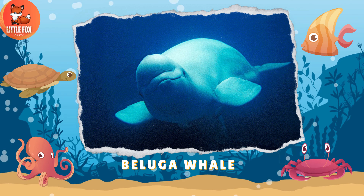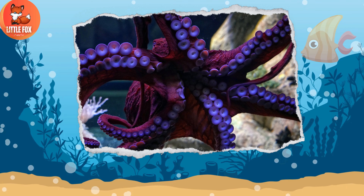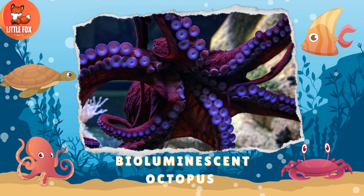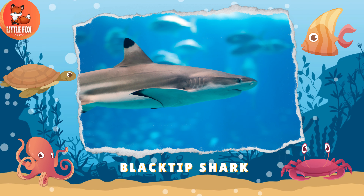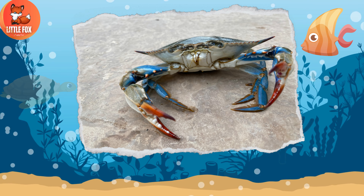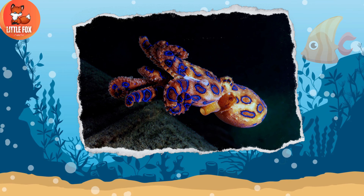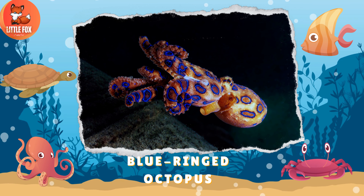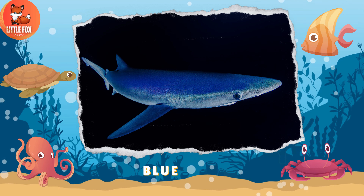Number 14: Beluga Whale. Number 15: Bioluminescent Octopus. Number 16: Black Tip Shark. Number 17: Blue Crab. Number 18: Blue Ringed Octopus.